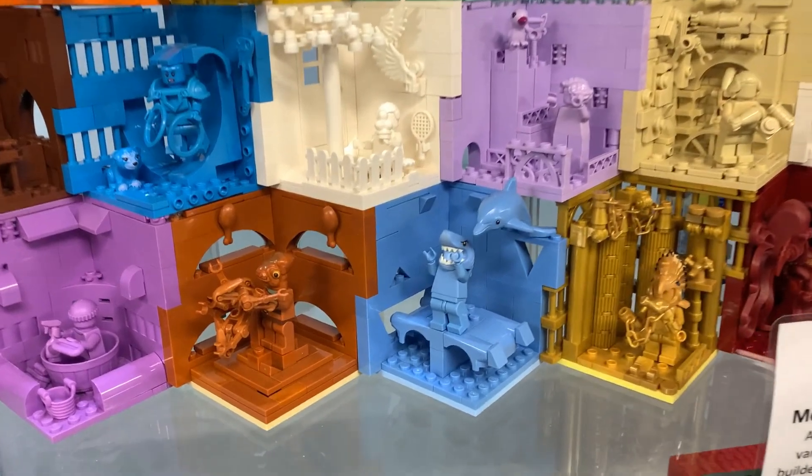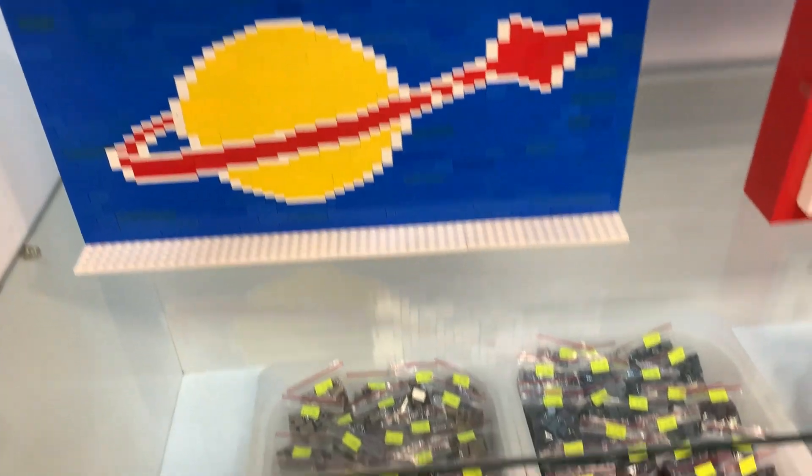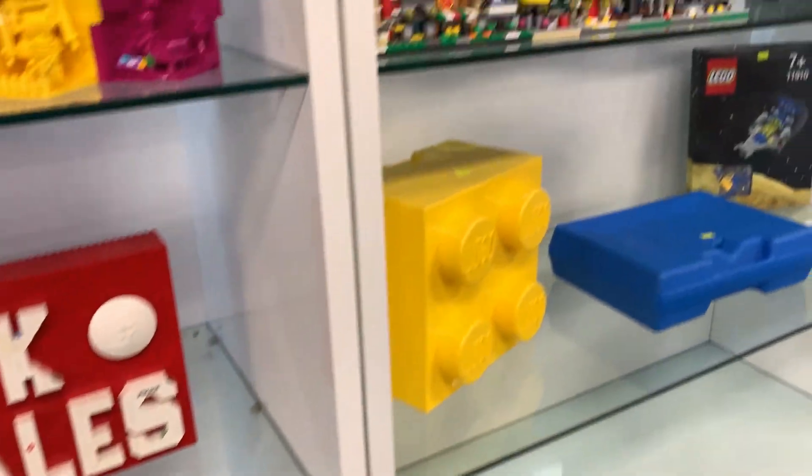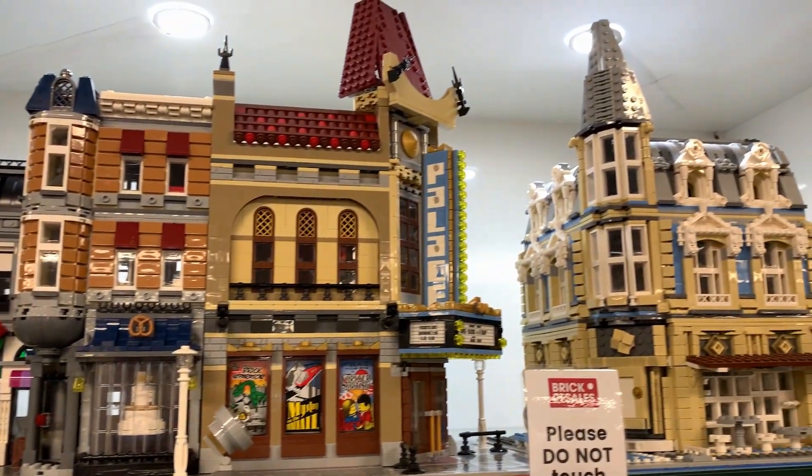If you haven't been before, go in, grab a ziplock bag off one of the tables and start filling up. The cost is five dollars per hundred grams, and I do recommend going for a look — there is always something you know you want to build and just don't have the parts; they'll have it for you.